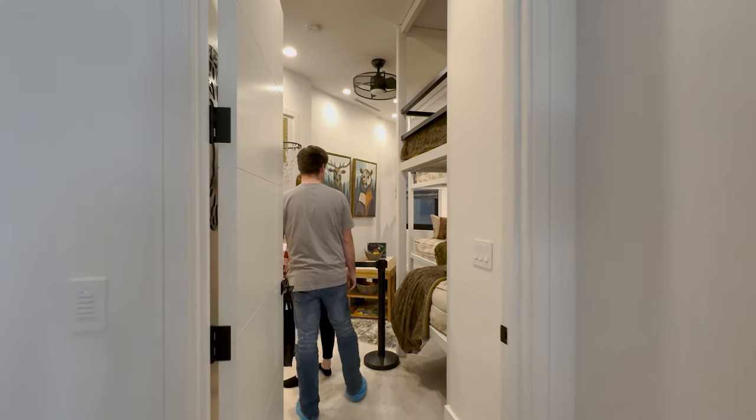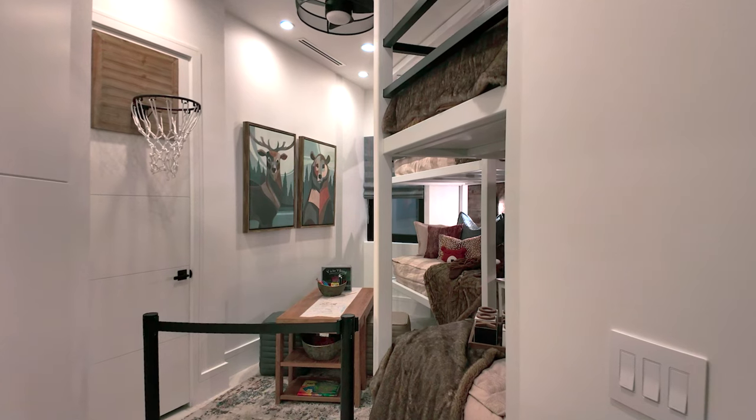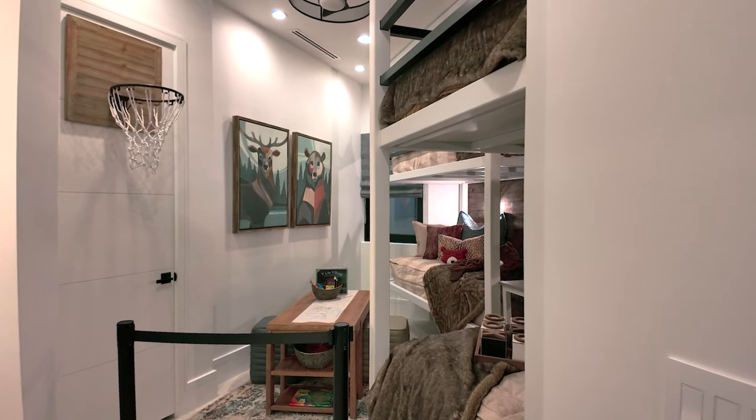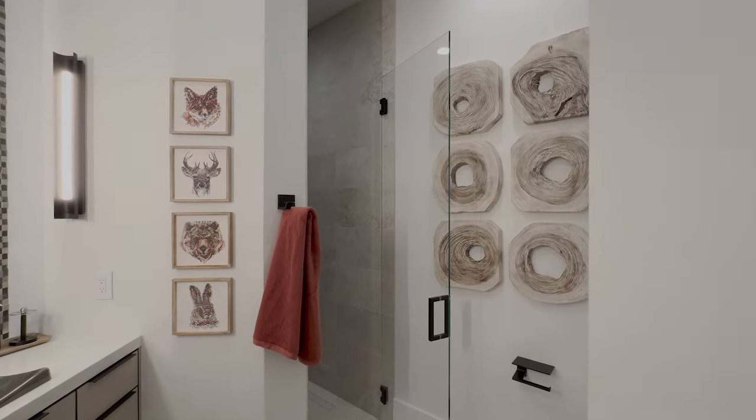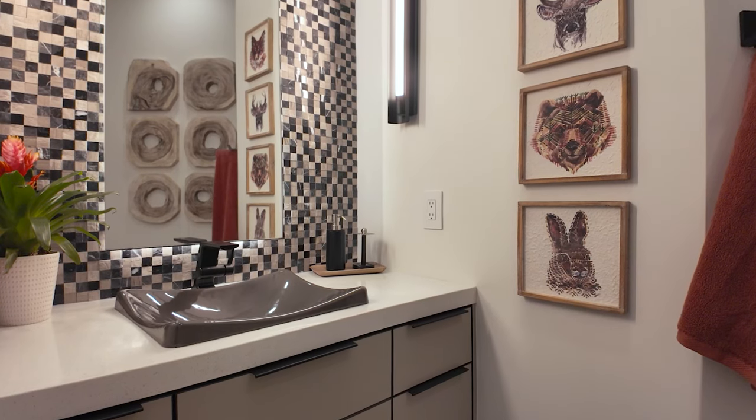This house is massive. Bunk bedroom. This entire house is very geometrical.